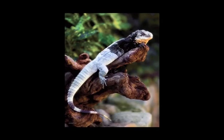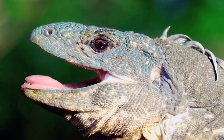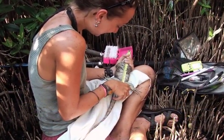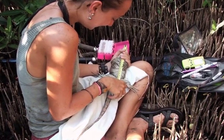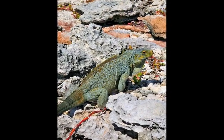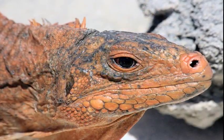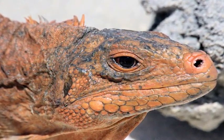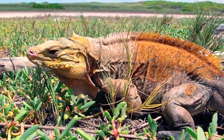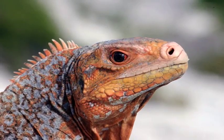Spiny-tailed iguanas, widespread throughout Mexico and Central America, are threatened primarily due to hunting for food. Four species with tiny ranges in Honduras and Guatemala are ranked critically endangered and need urgent action. The IIF has funded genetic research and hosted workshops to draft action plans. In the Bahamas, the San Salvador iguana now occupies only 2% of its former range, with just 600 individuals on four offshore keys. With IIF support, a new island population was established in 2005.